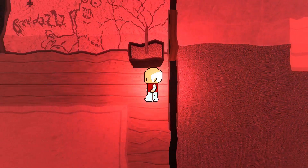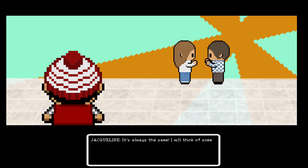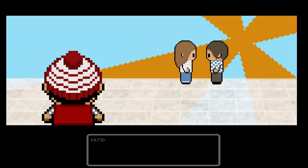Breeder Homegrown Director's Cut is available on the PlayStation 4 for $4.99, and it does feature an easy platinum trophy. The game is also available on the PlayStation Vita and Nintendo Switch.